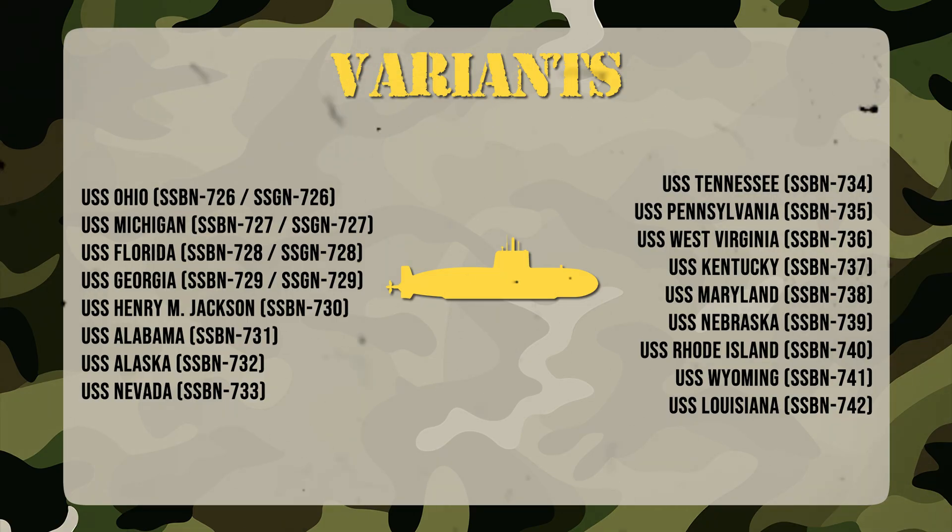The Ohio class consists of 18 submarines, with four — Ohio, Michigan, Florida, and Georgia — converted to SSGN guided missile roles. The rest retained their ballistic missile function. This dual role highlights the class's versatility, serving both as a nuclear deterrent and as a platform for precision conventional strikes.